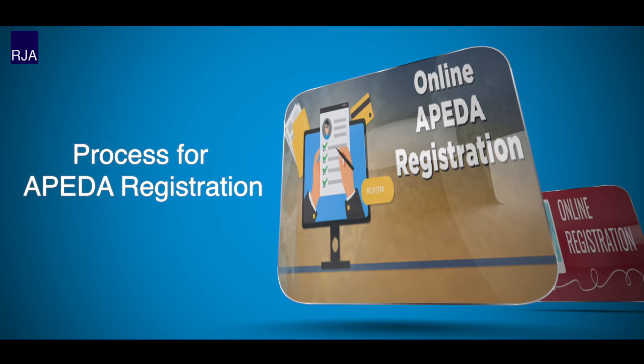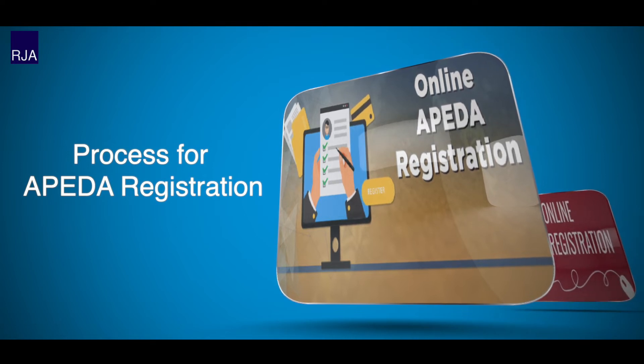Next, we'll discuss the process for APEDA registration. With effect from 1st August 2015, the procedure for issuance of RCMC registration has been made fully online and requires digital signatures. Such an online process enables simplified procedures and makes the conduct of business easier.